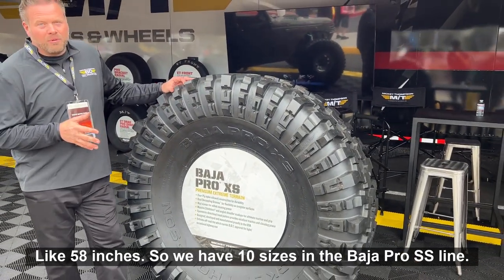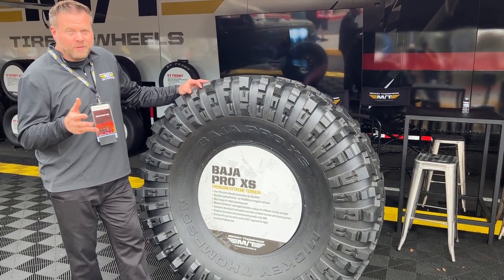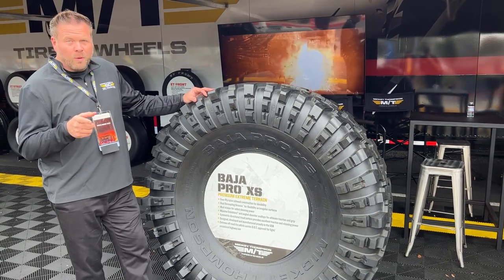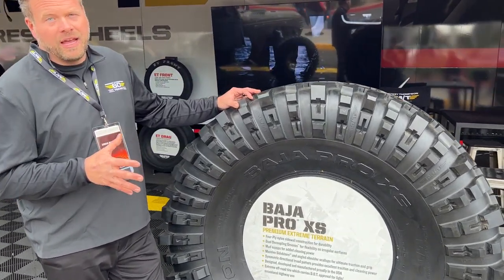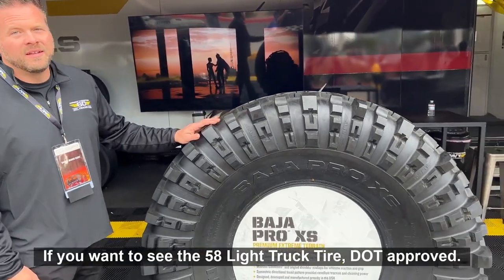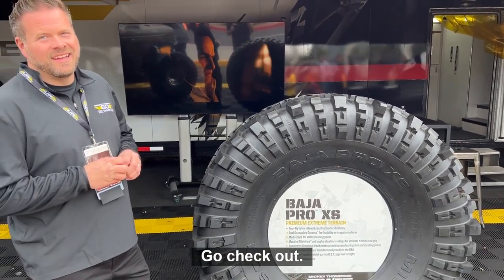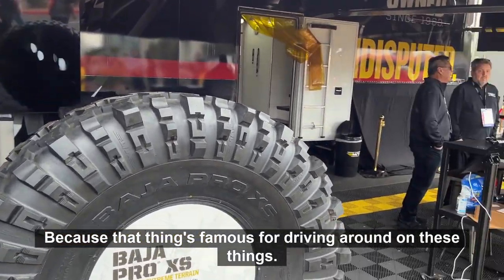We have 10 sizes in the Baja Pro SS line: 35, 38, 40, two 43s, two 46s, 49, 54, and a 58. That's a 58-inch DOT approved light truck tire. If you want to see the 58-inch light truck tire DOT approved in action, go check out Nick Ashby's Gridlock — that thing is famous for driving around on these.